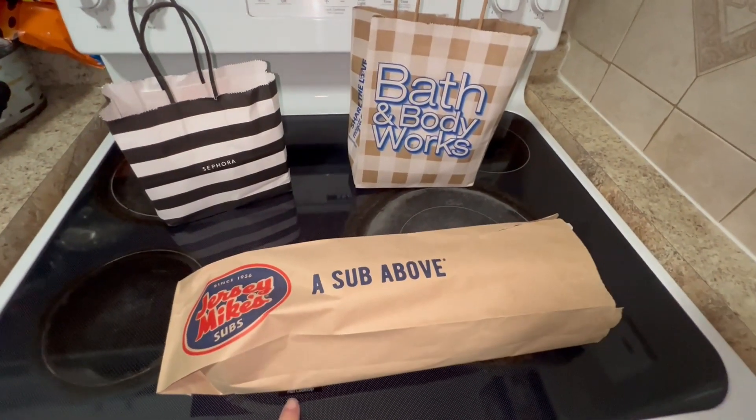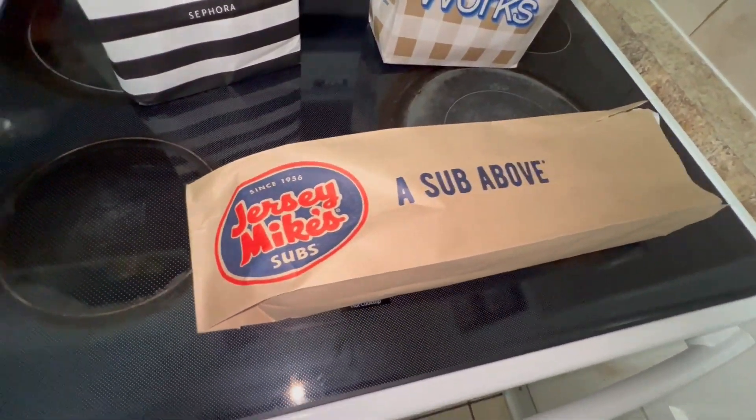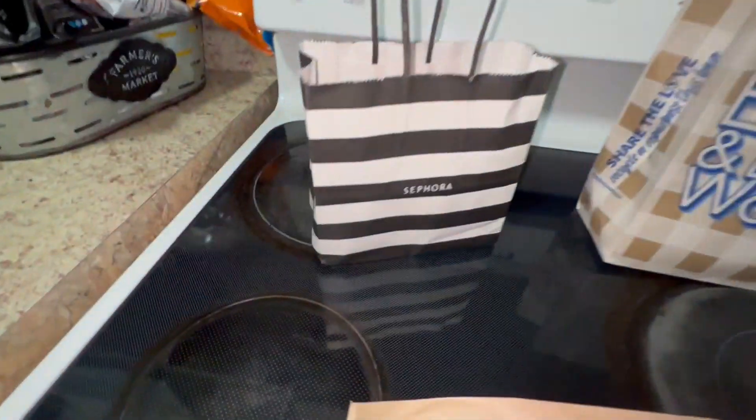And I didn't get to record going into Jersey Mike's, but I did go there — and look at this free massive giant sub that we got, also free for the birthday.